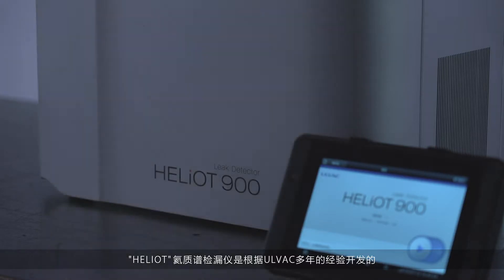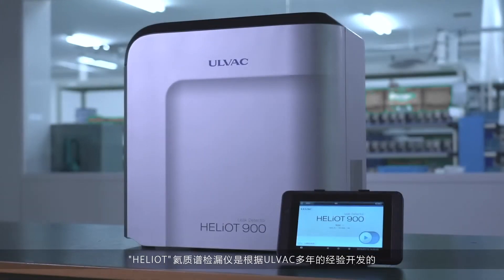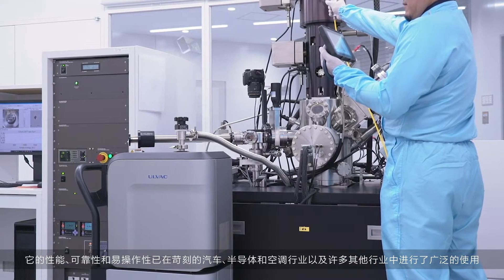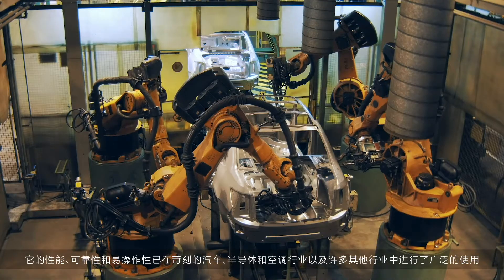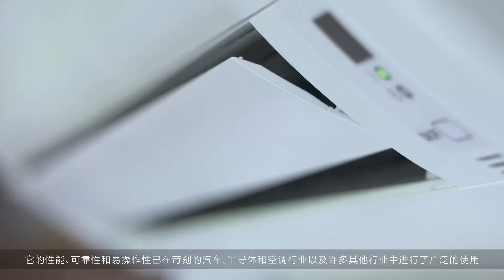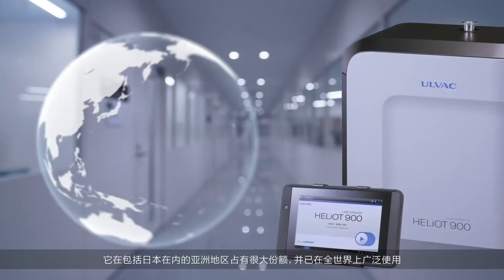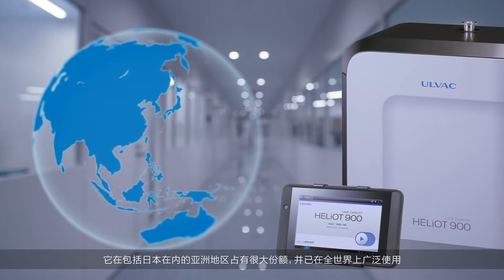AllVac. The Heliot Helium Leak Detector was developed with AllVac's many years of experience. Its performance, reliability and ease of operation have been extensively tested in the demanding automotive, semiconductor and air conditioning industries as well as many others. It has a large share in Asia, including Japan, and has been used all over the world.